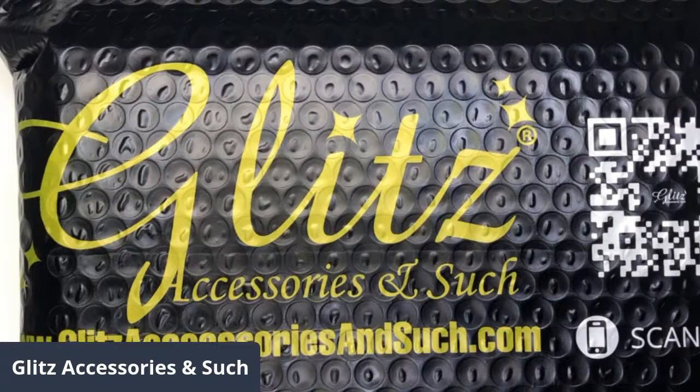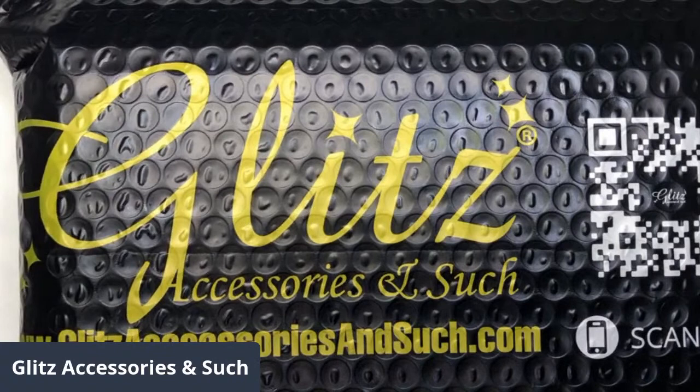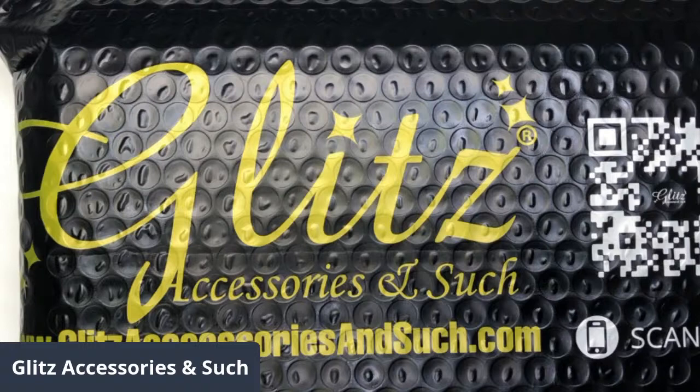Hello everyone, happy Tuesday, it's me Nancy. Welcome to Glyz System Session live tutorials. Today we are going to do really cool content - we are going to do an unboxing of a subscription box for the October box. We always do it two weeks ahead of the month because we want you to have all the products in your hands way ahead of the season, so you can be doing them for yourself or for your clients.